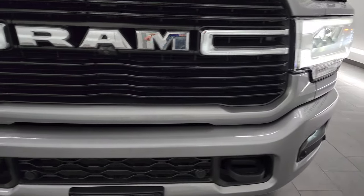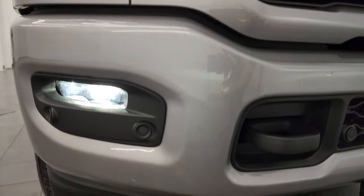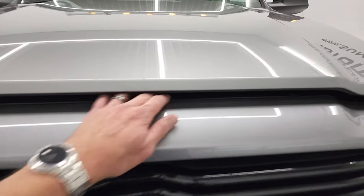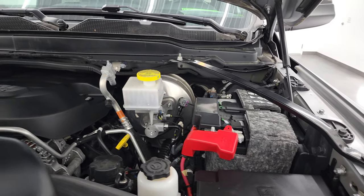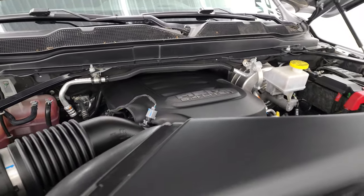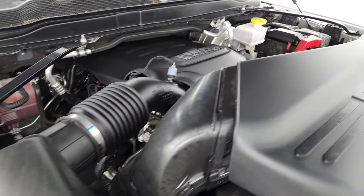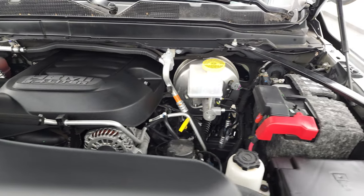I'd personally like to thank you for checking out the video today, and hopefully from this HD video you've been able to verify the quality, condition, options, and cleanliness of this truck all the way around. Under the hood we have the 6.4-liter V8 Hemi engine — 410 horsepower. The engine bay is very clean and runs very smooth. This truck has been fully safetied and inspected by our service shop, has a fresh oil and filter change, all the fluids have been checked and topped off, and this truck is 100% ready to go.